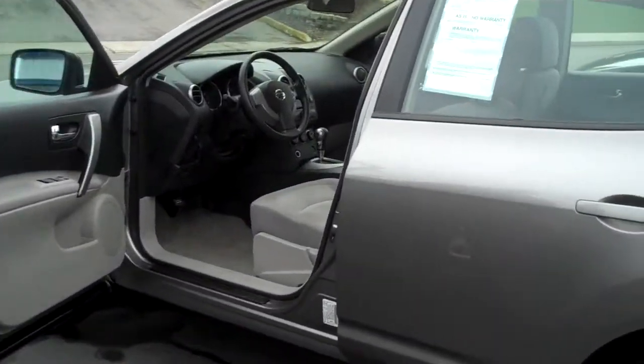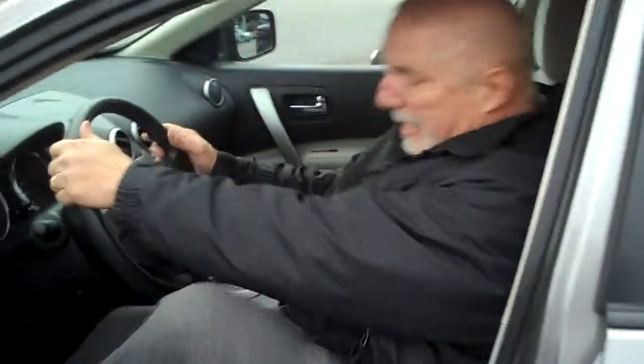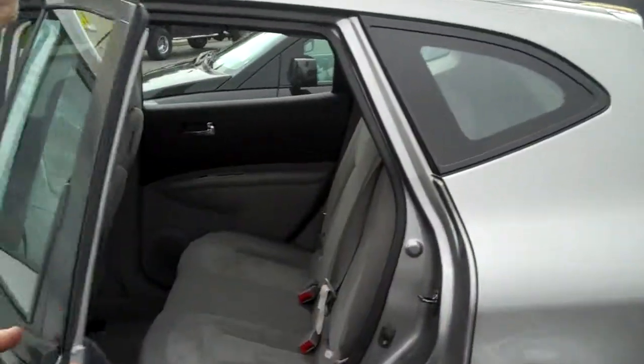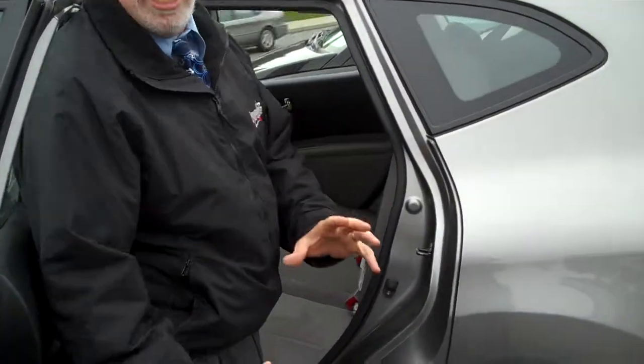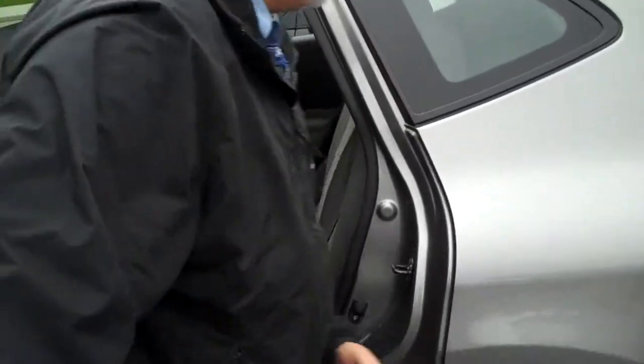As you can always see, it has power windows and door locks, and like I always say, you can get in and out of it easy. It has plenty of space in the next row. If you have grandchildren or children and you want to put a car seat in here, one of the great things about this one is it has great height — you can just get to the kids really easy.